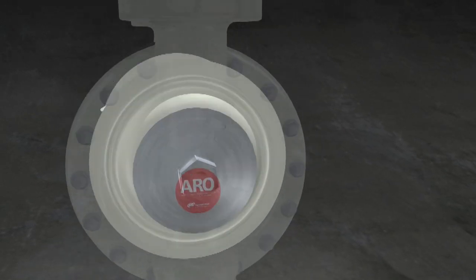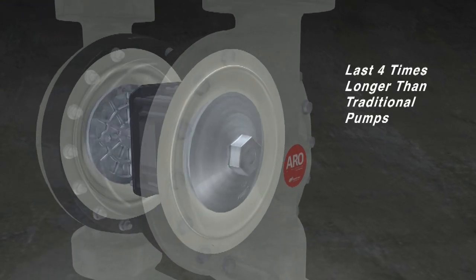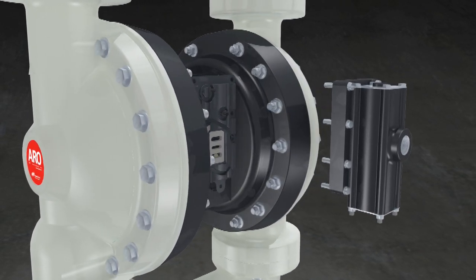Thanks to smart engineering and on-site testing, the pump's convoluted diaphragm lasts four times longer than traditional pumps, while a modular design affords easy maintenance and repairs.